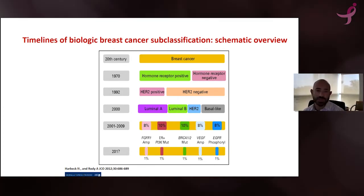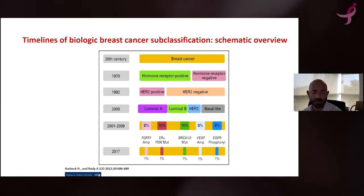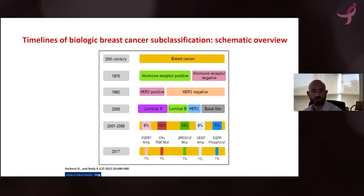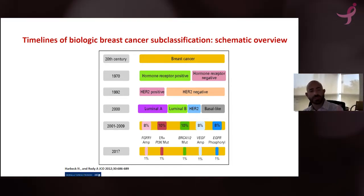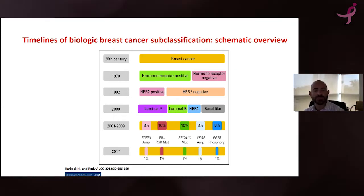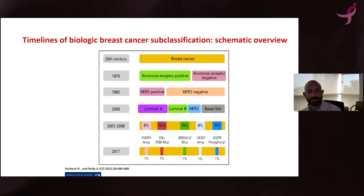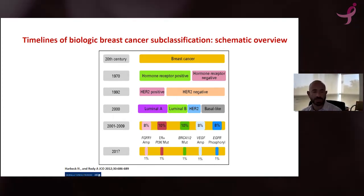There was no treatment at the time until the year 2000, or maybe late 1990s, that treatment particular for HER2-positive breast cancer became available. Later on, we started to understand more about the different subtypes of breast cancer, though those subtypes are still not clinically available for any particular clinical use.